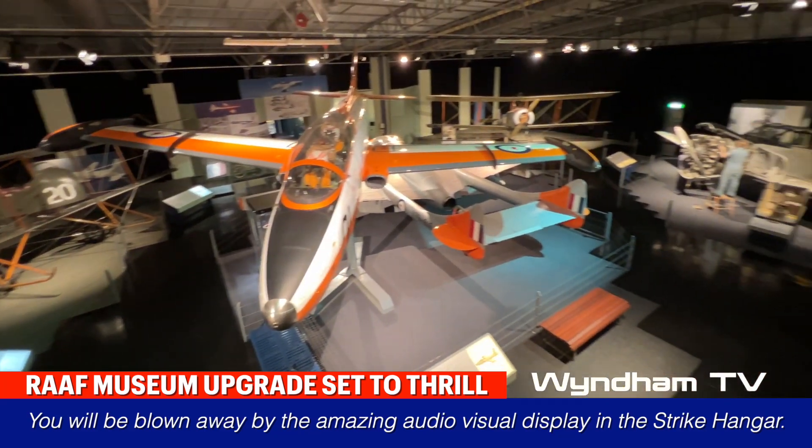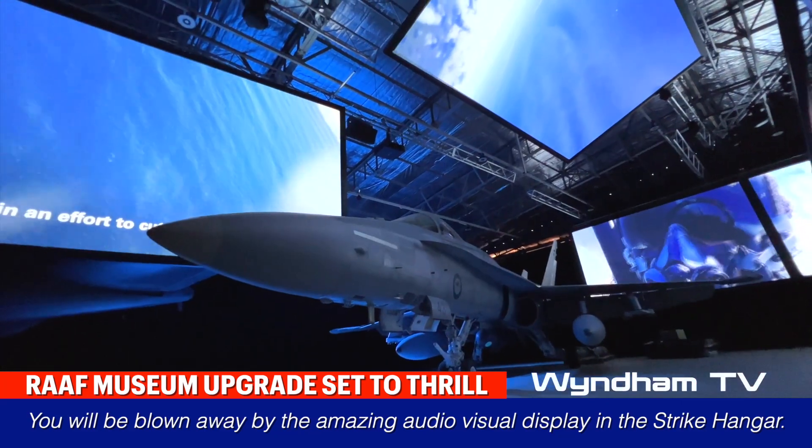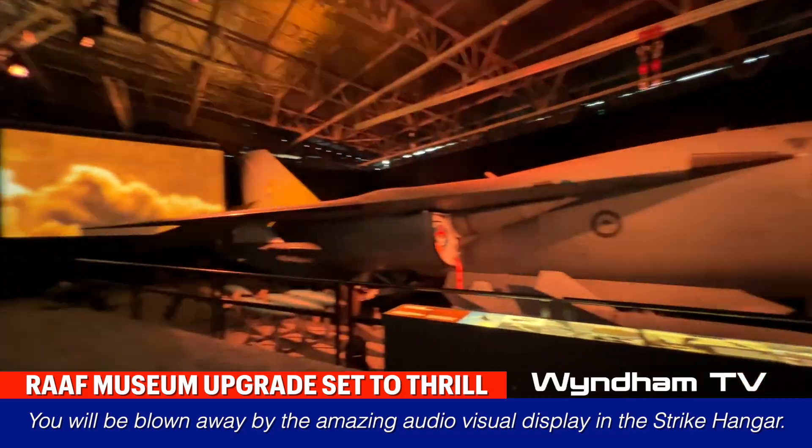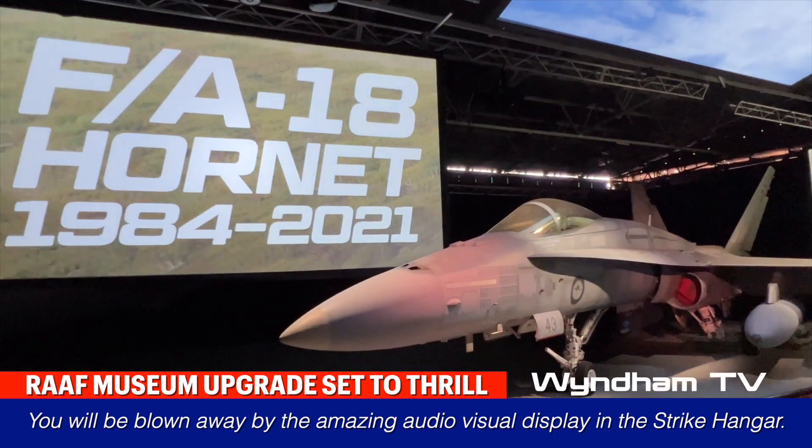The Point Cook RAF Museum recently underwent extensive refurbishments and today unveiled its new audio-visual display to Wyndham TV. The new display includes an F-111, an F/A-18 Hornet, and a Canberra bomber.